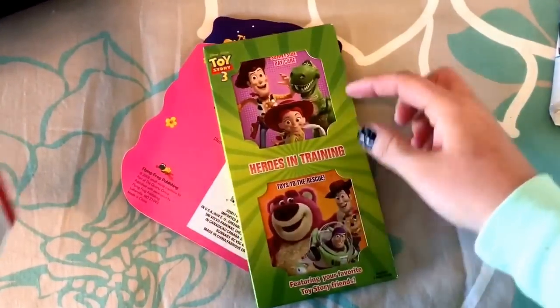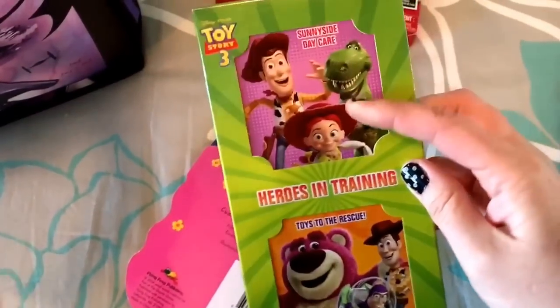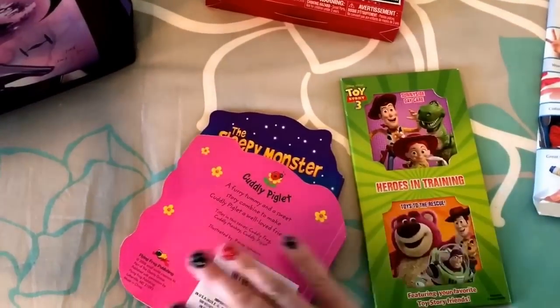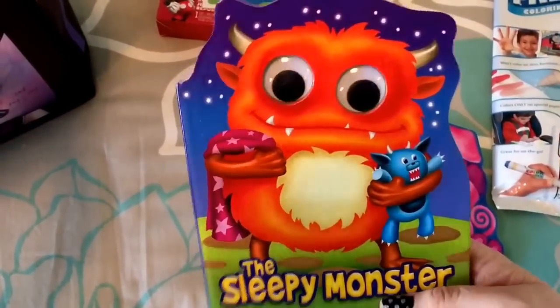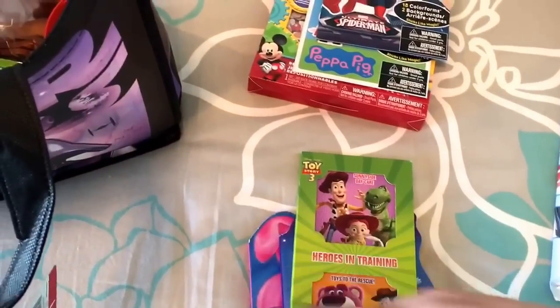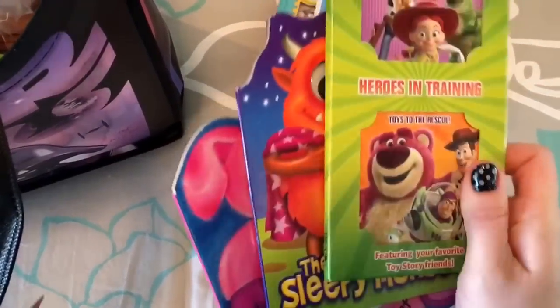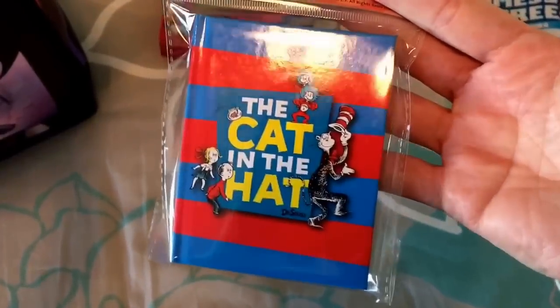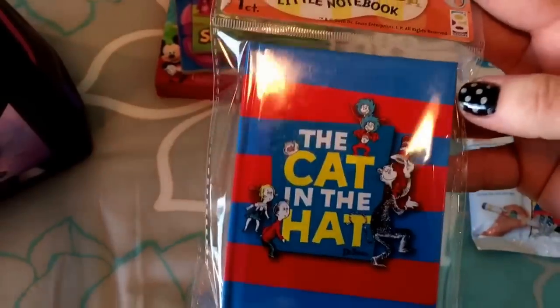I found several books at the dollar store as well. He loves books and will sit and look at them forever. There's a two-pack of Toy Story little books, a book called Cuddly Piglet with a soft fuzzy belly, and one called Sleepy Monster. I'll also throw in a couple of lift-the-flap books from his room. I also got him a cute little blank notebook — he can doodle in it or just flip through it like a book.